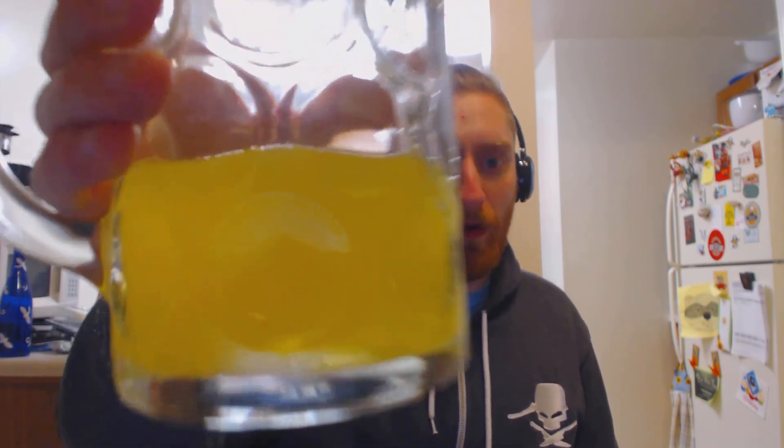I wasn't happy with the staining that this stuff did. Everything around it got stained — the other cans turned yellow on the outside. I don't want to put this in my body, so I won't. That's all I'm gonna drink. Check out fitbox.com.